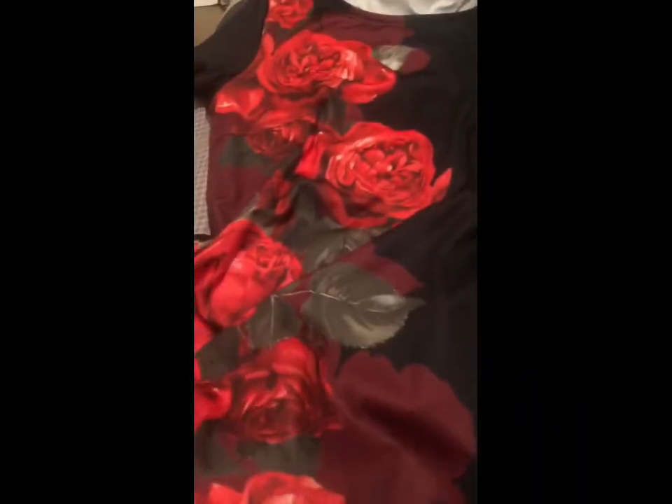So I did this Shein haul. I actually have this dress right here as well — they sent me three of these. I wore one as a nightgown. So it's three of these, and I got one for my favorite little girl.